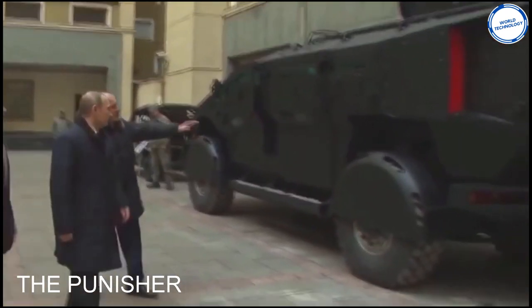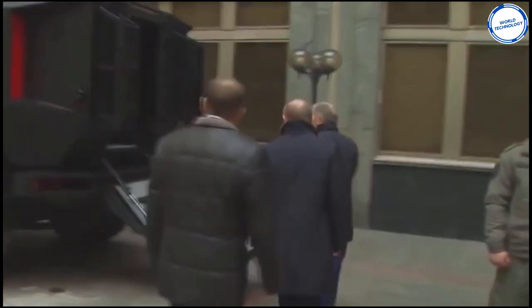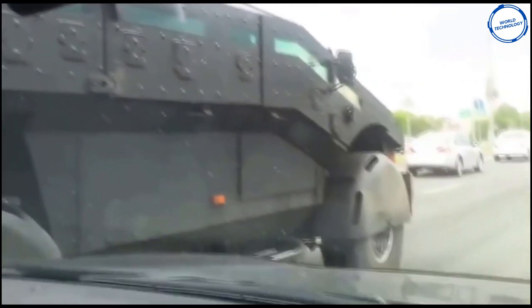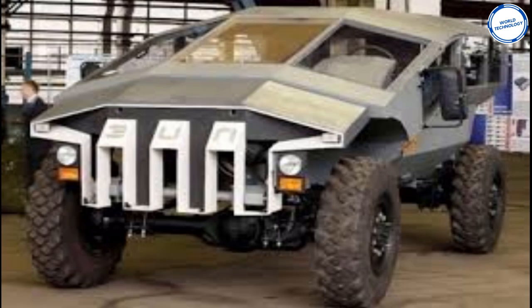The beast on the screen now is the Punisher. The vehicle is a Russian lightweight troop carrier and can hold around 10 people. The Punisher has armor that will withstand mines and bullets. It's reported to have about 730 bhp, with large windows for the troops to keep an eye on the terrain.